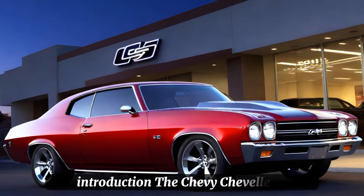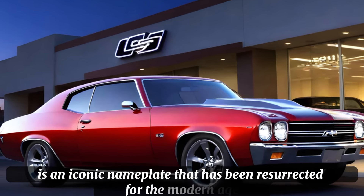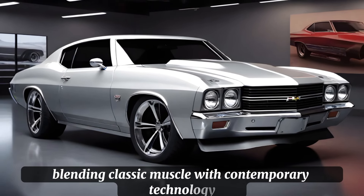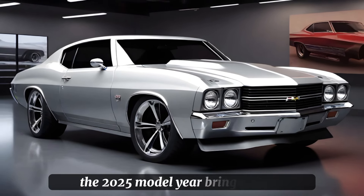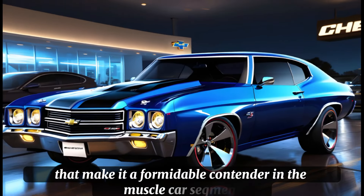The Chevy Chevelle SS is an iconic nameplate that has been resurrected for the modern age, blending classic muscle with contemporary technology. The 2025 model year brings with it a host of updates that make it a formidable contender in the muscle car segment.